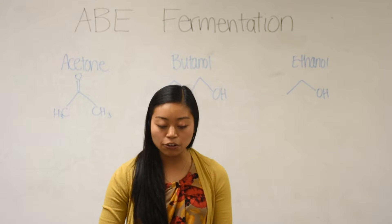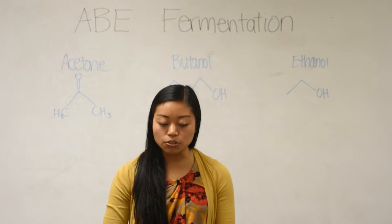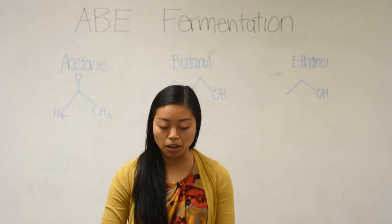The group is specifically looking at opportunities to make the separation of the acetone, butanol, and ethanol produced as efficient as possible.